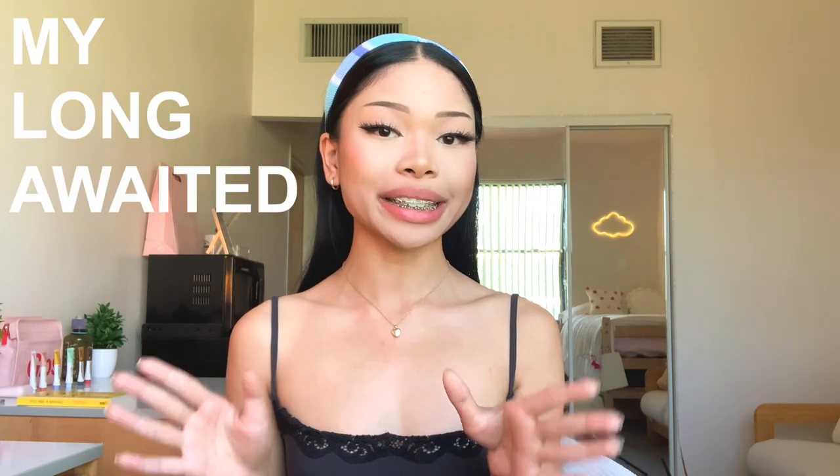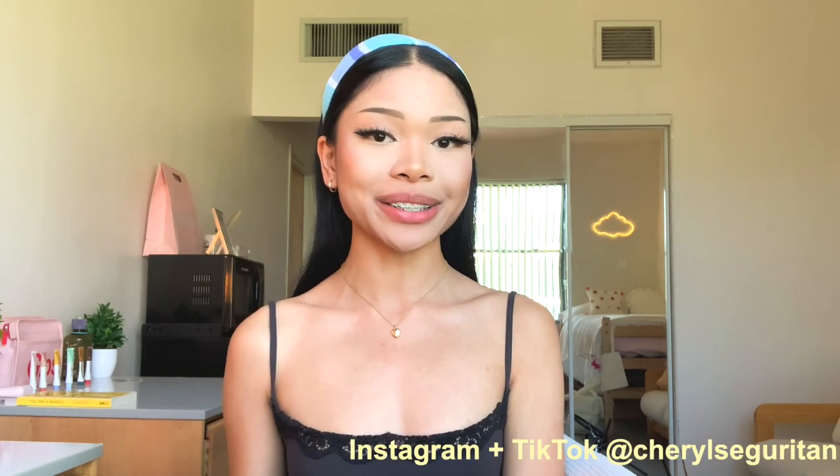Hi guys, welcome back to my channel. If you're new, my name is Cheryl, and today I'm going to be showing you my long-awaited dorm tour. As always, if you're interested in any of the products I show in today's video, I'll have everything linked down below, so check that out if you're interested.